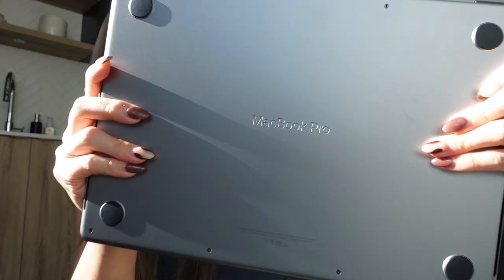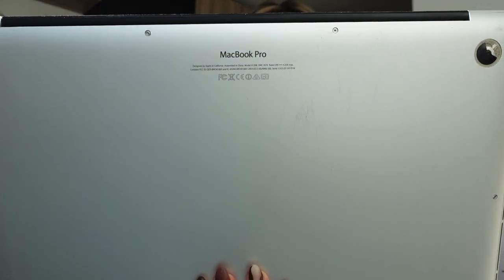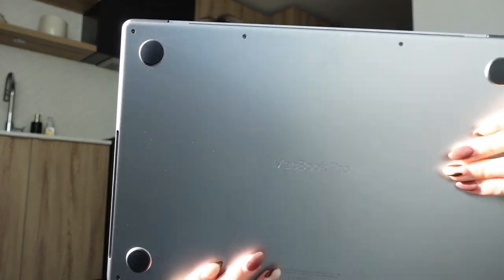I can't believe this is mine — this is actually insane. On the bottom it says MacBook Pro. Here's how it looked on my MacBook Pro before — this is again like a seven-year-old laptop — and here's the bottom of this new one.